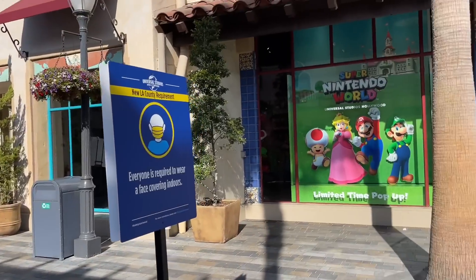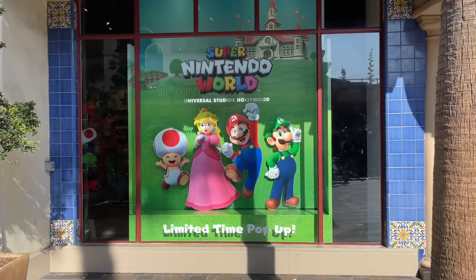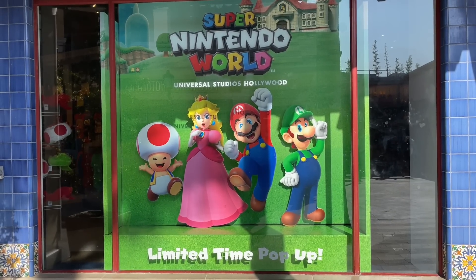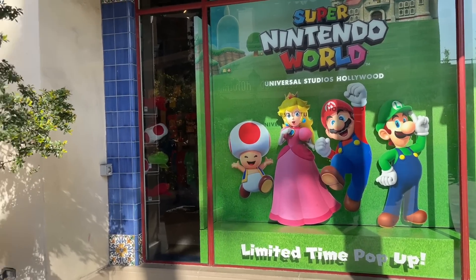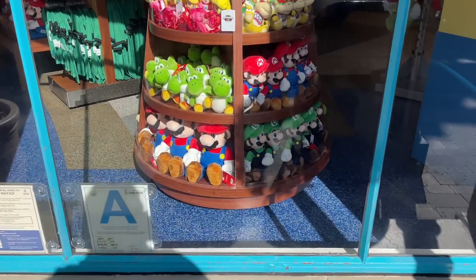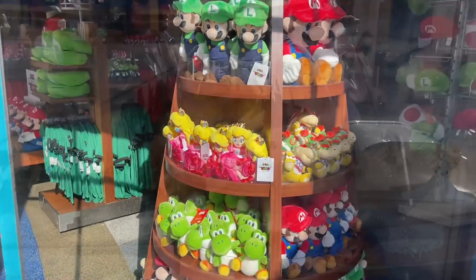So we just locked into Universal Studios Hollywood, and what the heck is this? My buddy Paul found this. Limited time pop-up. This is the first time I've seen anything Super Nintendo. Dude, I can't even say it. Look at the window — it's like green and pink and red. I don't know how we missed that, but we gotta check that out.